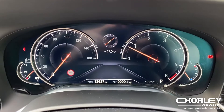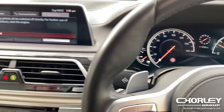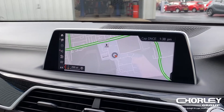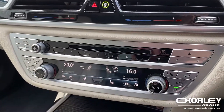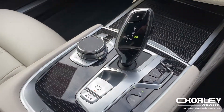The car has currently done 13,637 miles. On the centre screen you have DAB digital radio, integrated sat nav, and a display to show your front and rear parking sensors with a rear camera and guidelines. You have front heated seats and BMW's fantastic automatic gearbox.